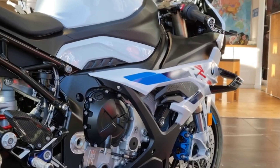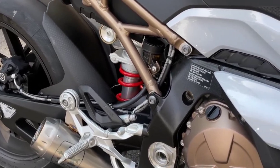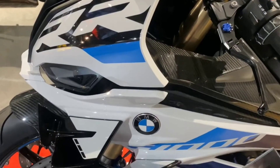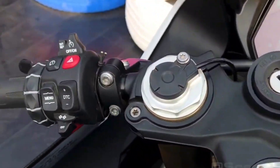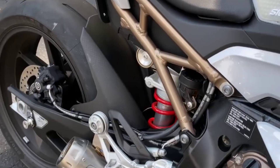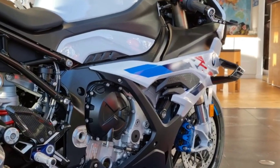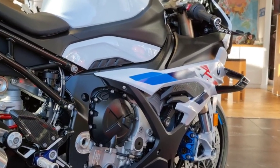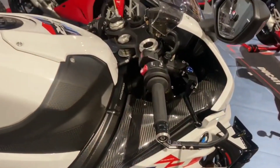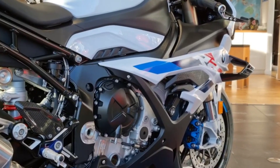Even though the 2019 BMW S1000RR is quite popular, the model takes a step forward. It has more power, new electronics including an advanced slide control system, stronger brakes, and a more flexible chassis with revised geometry and wings. This is not only a very fast superbike, but one with a greater margin of safety on the road and track, especially on worn tires.